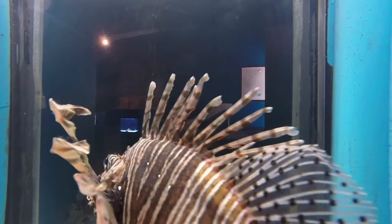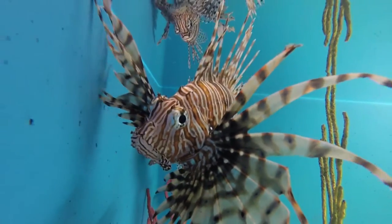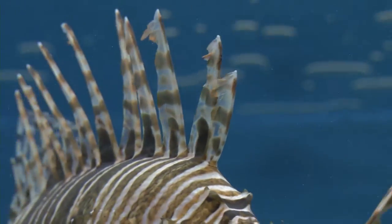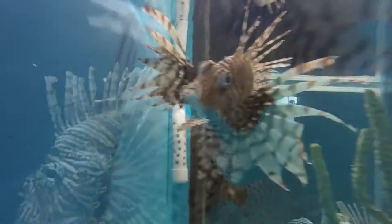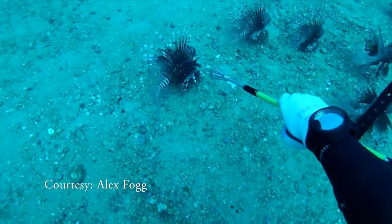Did I forget to tell you? They can hurt you. They are very dramatic looking and they have spines on them that are venomous. One touch and you can be in a world of hurt. So if you want to catch one, a hook and a line isn't the best way to go. Most divers catch them by spearfishing.